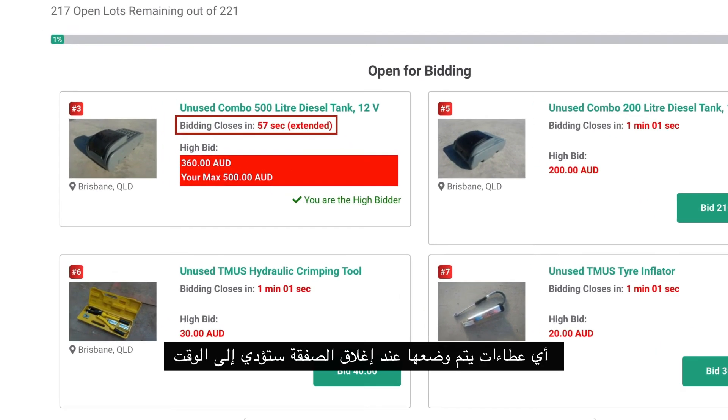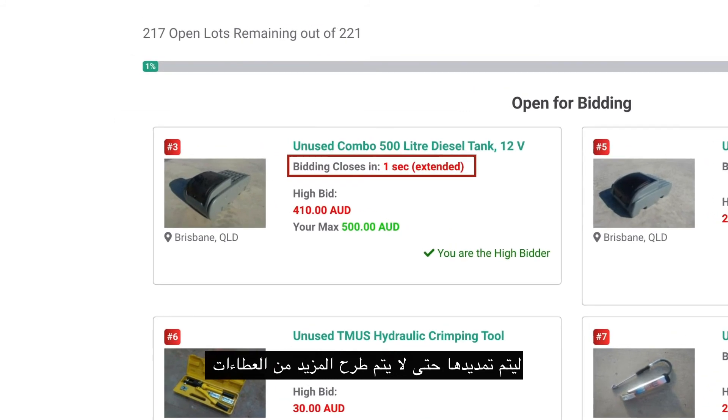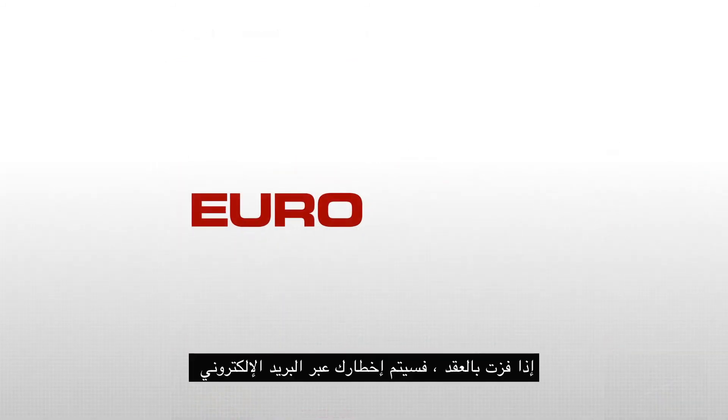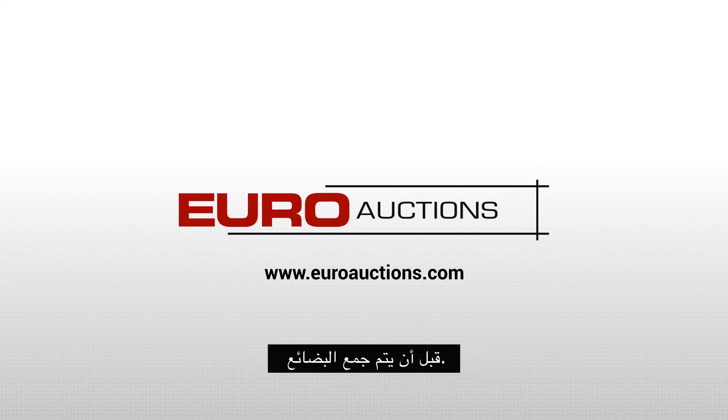Any bids placed when a lot is closing will cause the time to be extended until no more bids are placed and the lot is sold. If you win the lot, you will be notified by email and issued an invoice at the end of the auction. All invoices must be paid in advance before goods can be collected.